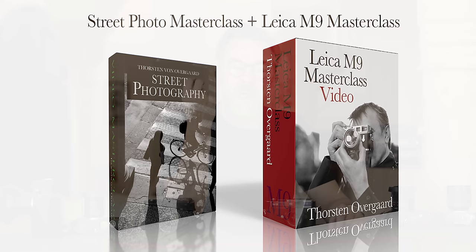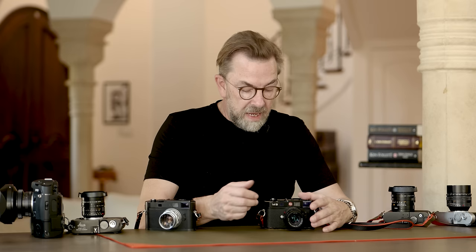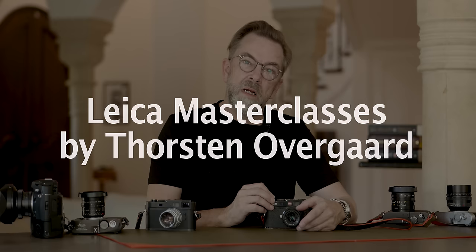If you're into street photography, you get the M9 class and the street photography class together. It's an overwhelming amount of Leica M9, but it's applicable to any kind of photography. It's a very lovely camera — either you have one and haven't used it much, in which case get the masterclass and get into it again, or maybe you're thinking about getting a Leica M9.